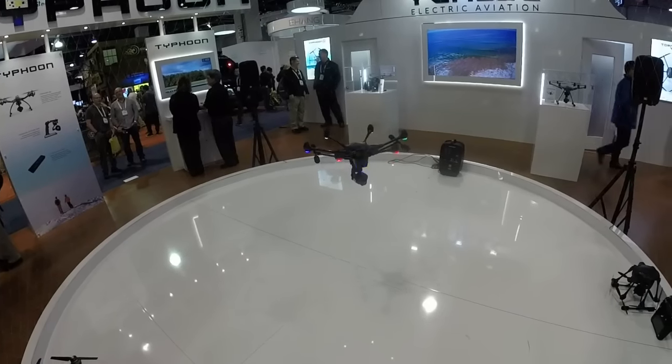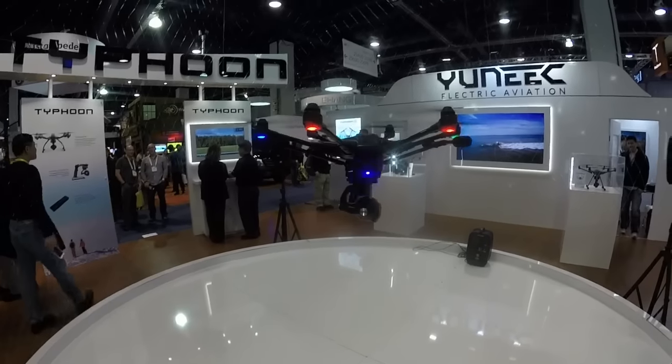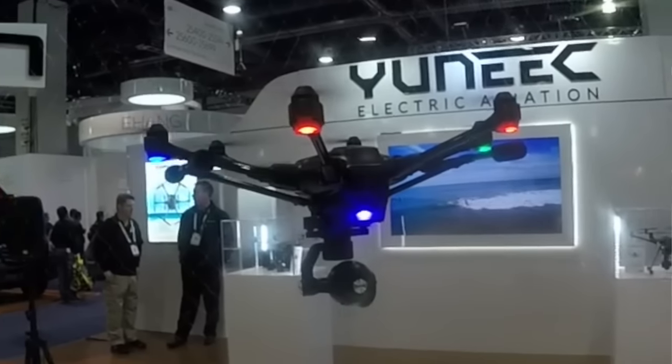The 4K camera is the CGO3 Plus — the 'Plus' is because it spins 360 degrees continuously with no hard stop, so you can continuously pan without having to yaw the craft yourself. The H also has GLONASS capability, so you can count on 13 or 14 satellites since it accesses the European network as well.